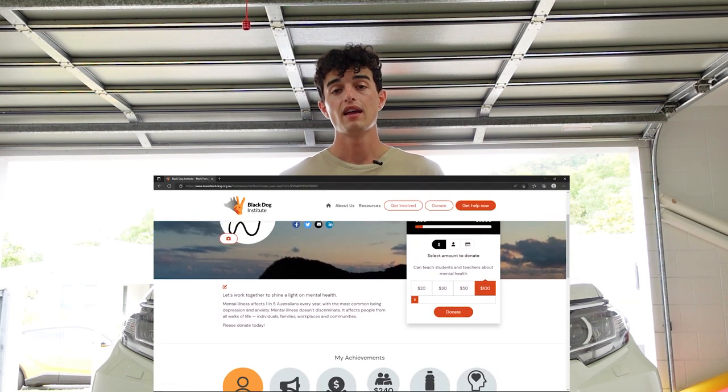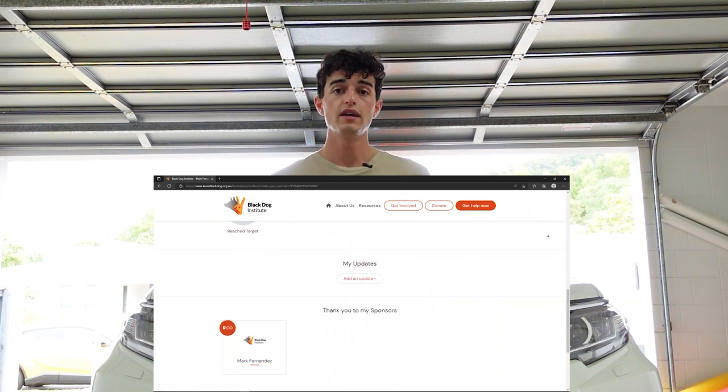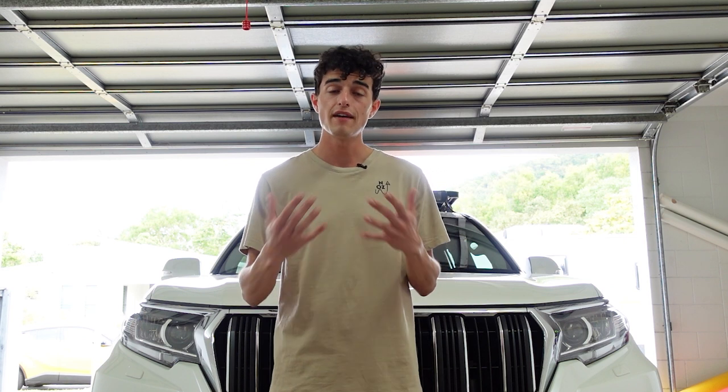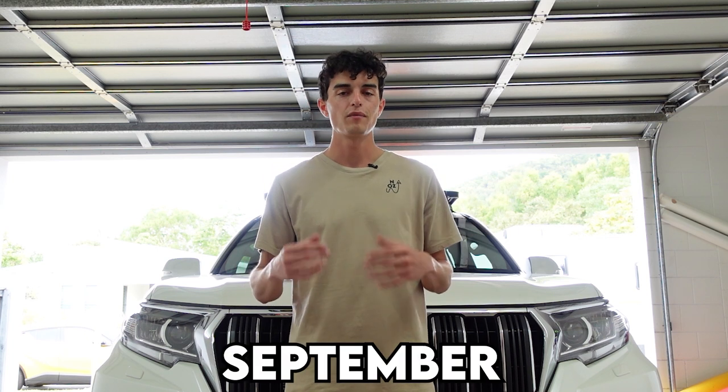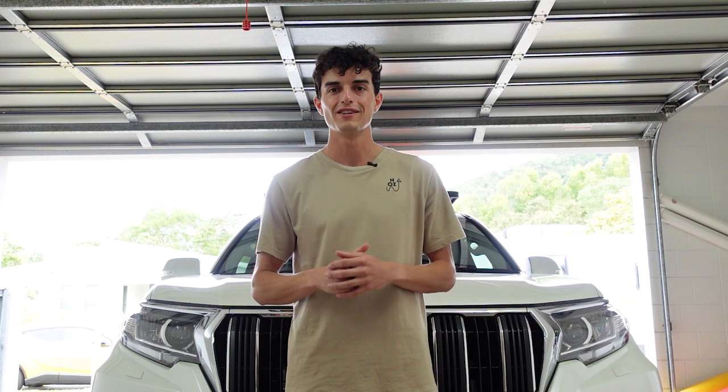Very quickly before we get into today's video, I just wanted to make you aware of the North Oz fundraiser page through the Black Dog Institute. They raise awareness and funds to research mental health — it's a really big issue in Australia and around the world and something I hold very close to my heart. I've got a link in the description, and if you can let the ads run on these videos, at the end of the month I'll donate all the money we make from our videos to the fundraiser.